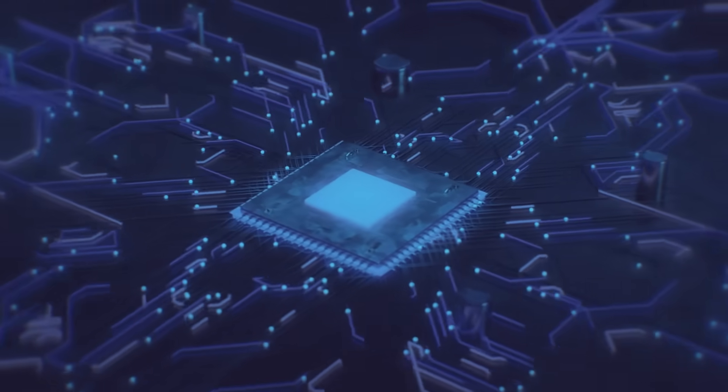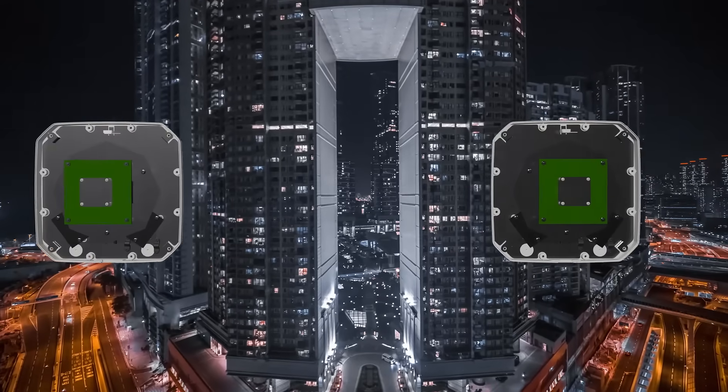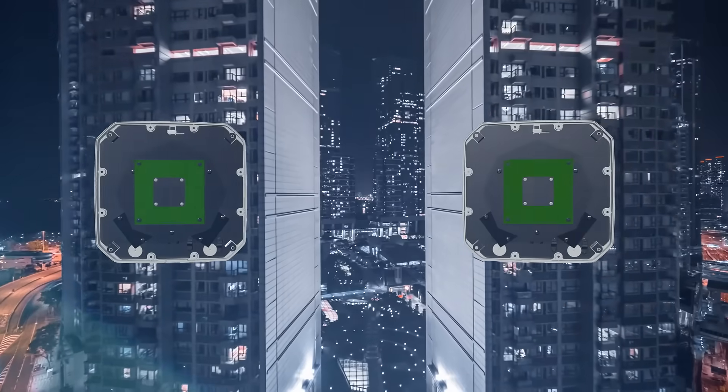With more and more routers implementing 4x4 MIMO, customers are increasingly looking to install multiple antennas to get the best possible connection. So for your convenience, we've created the XBOL 24.